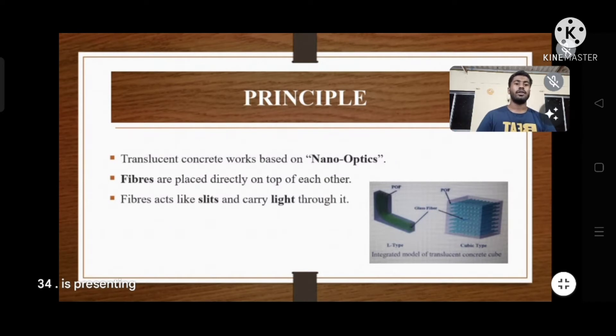The principle of light transmitting concrete: translucent concrete works based on nano optics. Fibres are placed directly on top of each other and act like slits, carrying light through them.